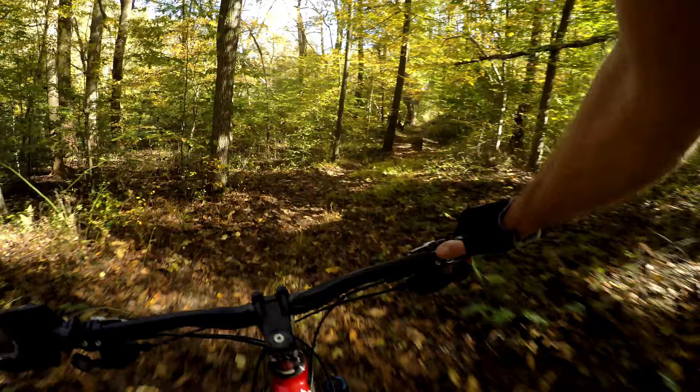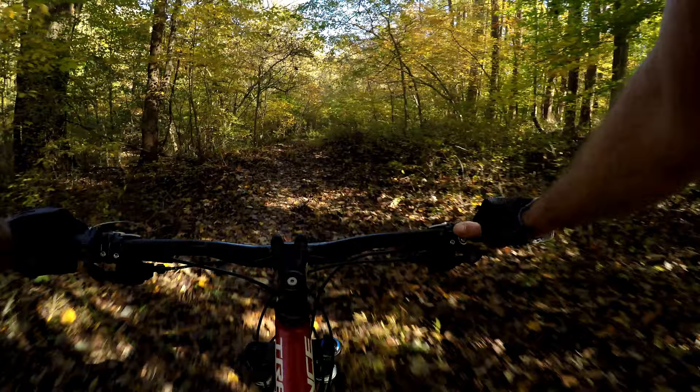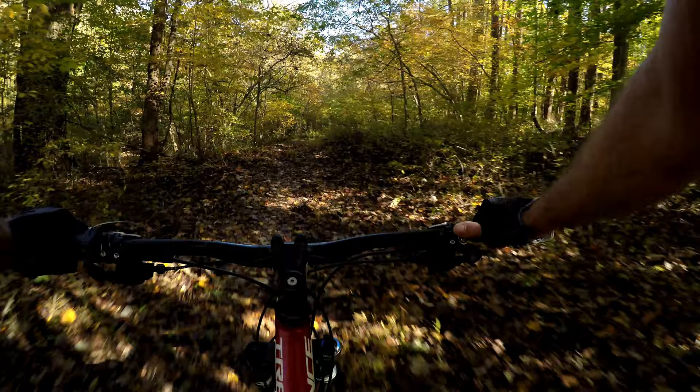Jump here! Just keep your momentum up and anything that's uphill you can get through pretty quickly. And that's it — this is Yellow Trail. Left to right, it'll connect you to more trails.